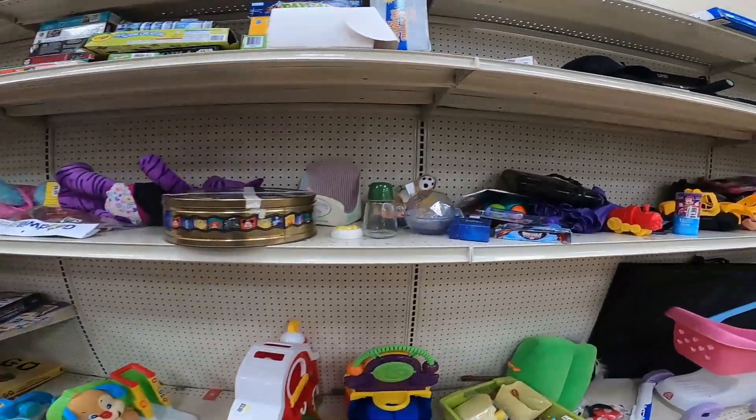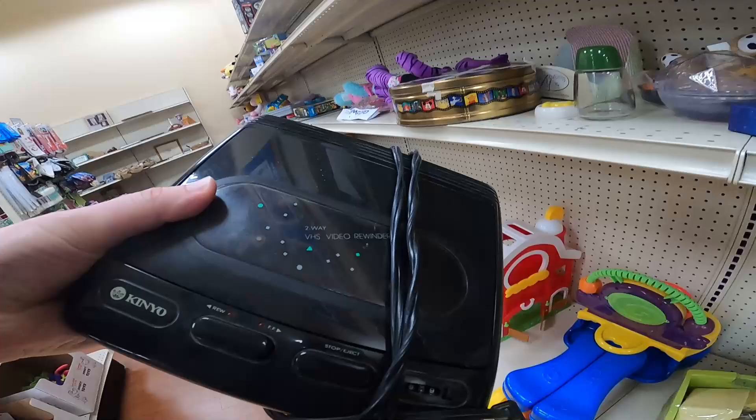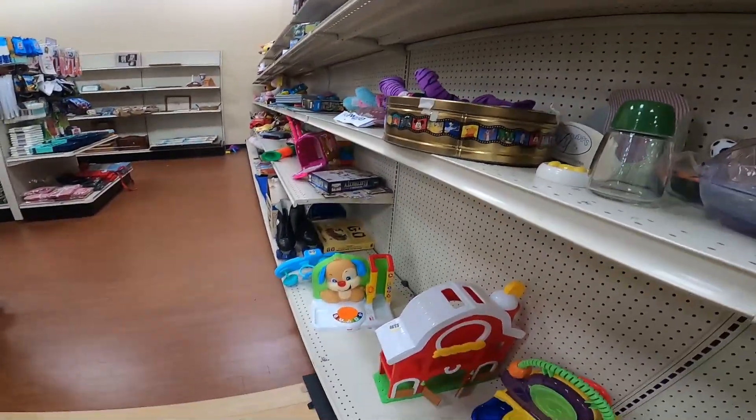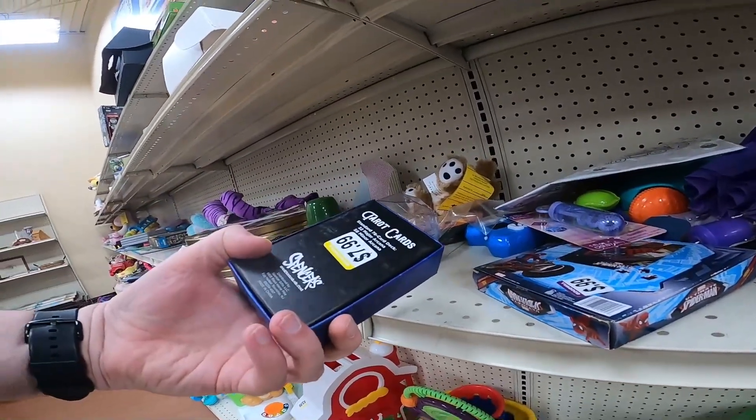First Goodwill stop here. Just looking at the toys and over here I see a Kenyo VHS Rewinder. This is a two-way. I don't come across this model very often, but I can sell that on Amazon and make some good profit. So I'm picking that up.